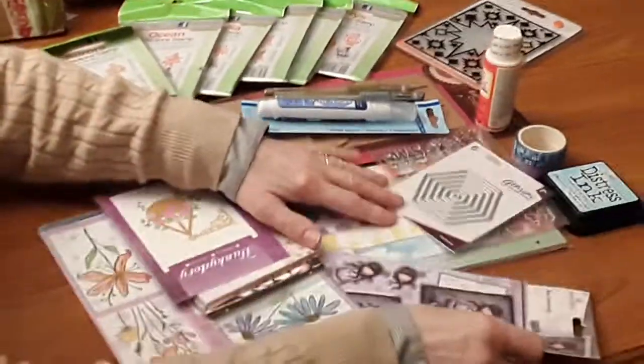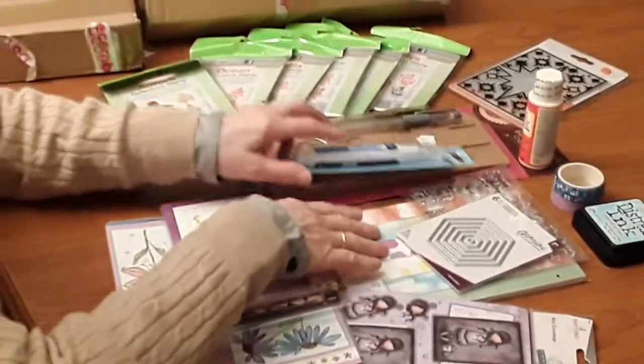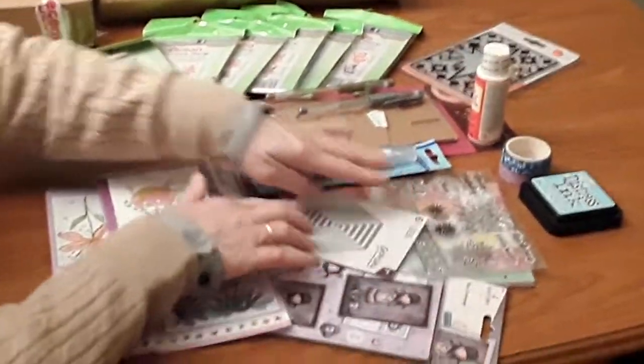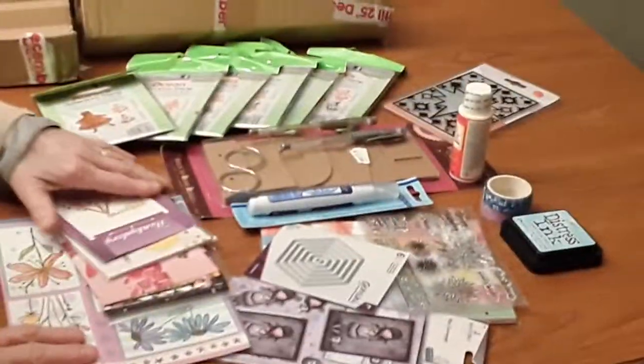So Deborah, thank you so much for all these beautiful goodies. And if you like this video, please give it a thumbs up. Please subscribe to my channel if you aren't already a subscriber. Bye-bye.